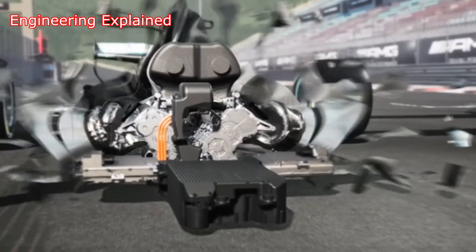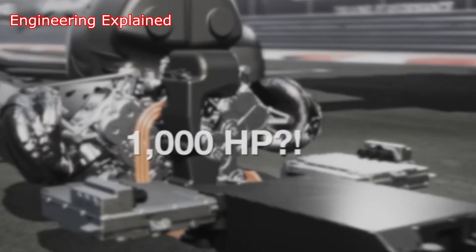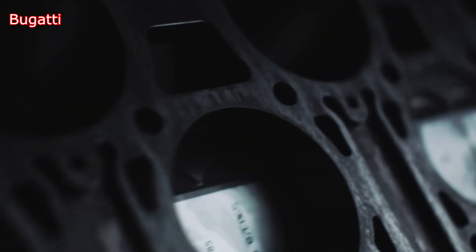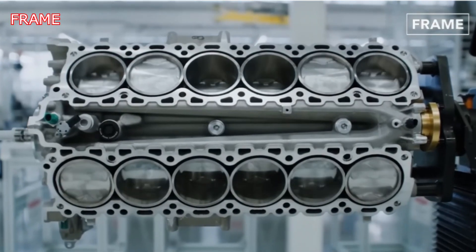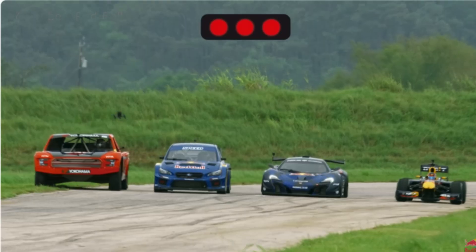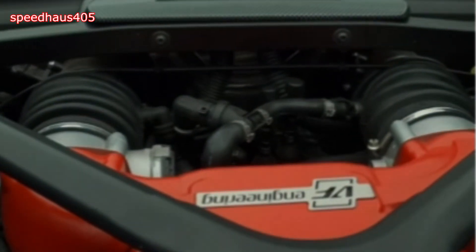In cars, horsepower per liter is a measure of the engine's power output relative to its displacement. It indicates how much power in horsepower the engine produces for each liter of its total displacement — the total volume of all the cylinders combined. Higher horsepower per liter means the engine is producing more power per unit of displacement, which typically indicates a more efficient, high-performance engine. It is often used in performance and racing cars, where maximizing power output is crucial. It's important to note that this metric doesn't account for turbocharging or supercharging, which can boost horsepower without increasing engine displacement.